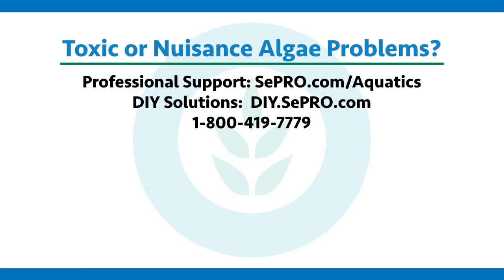If you have a problem with toxic or nuisance algae, CIPRO can help you fix it. Give us a call, visit our website, or take a look at the rest of our videos for more information. Thanks for watching and subscribing to Algae Corner.